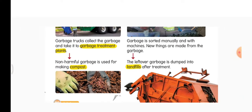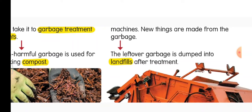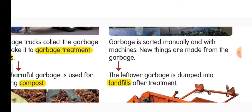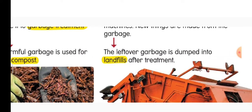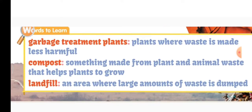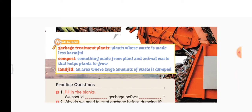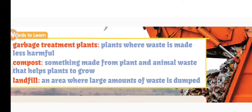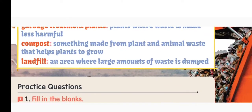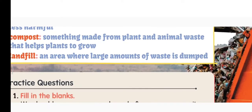After everything is done, some leftover garbage will remain. Green waste like vegetable peels, fruit peels, and animal waste is used to make compost. Glass, metal, and plastic are recycled and new things are made. The leftover garbage is dumped into landfills after treatment. Words to learn: garbage treatment plants are places where waste is made less harmful. Compost is something made from plant and animal waste that helps plants to grow. A landfill is an area where large amounts of waste is dumped.